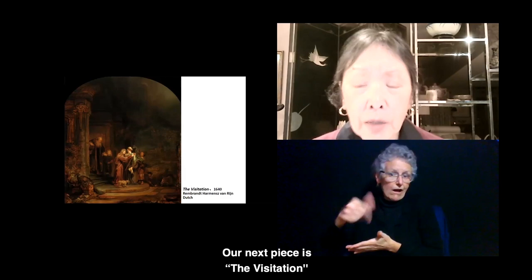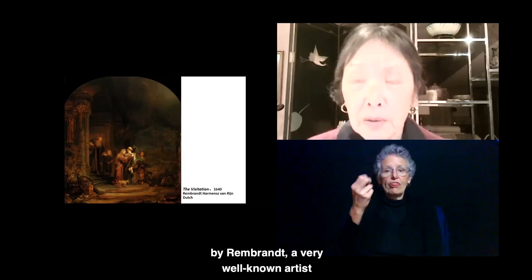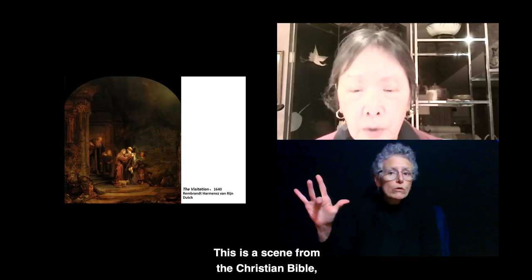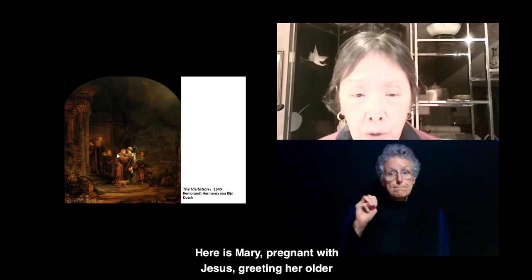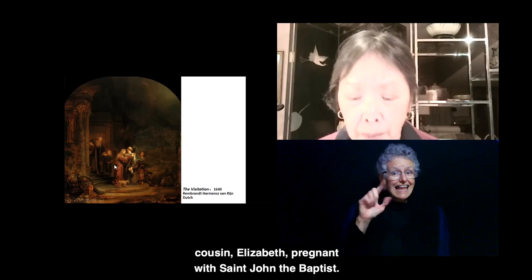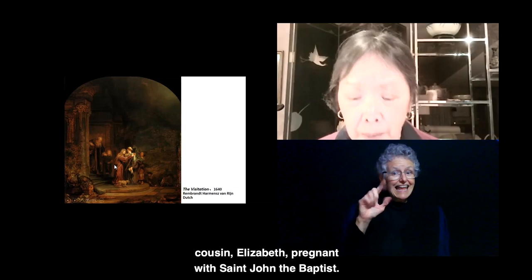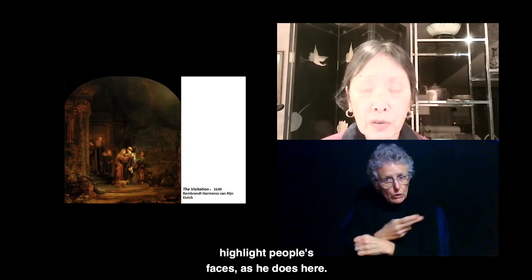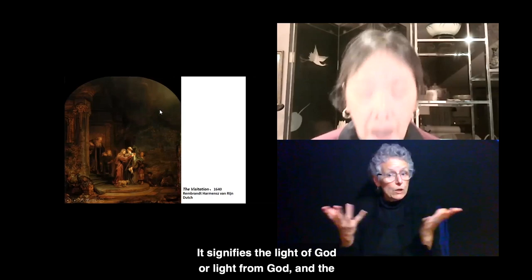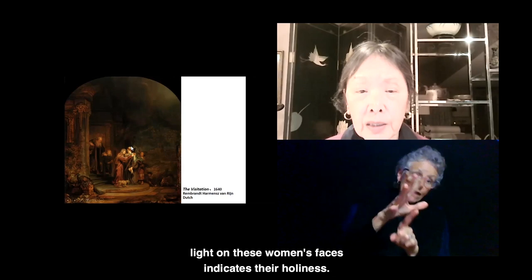Our next piece is The Visitation by Rembrandt, a very well-known artist of the Dutch Golden Age. This is a scene from the Christian Bible, the Book of Luke. Here is Mary, pregnant with Jesus, greeting her older cousin Elizabeth, pregnant with Saint John the Baptist. Rembrandt frequently uses dramatic lighting to highlight people's faces, as he does here. The light seems to come from above — perhaps signifying the light of God — and the light on these women's faces indicates their holiness.